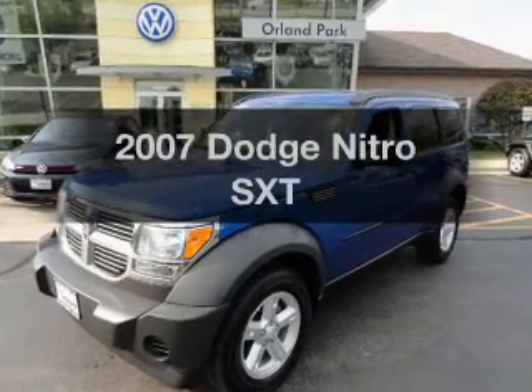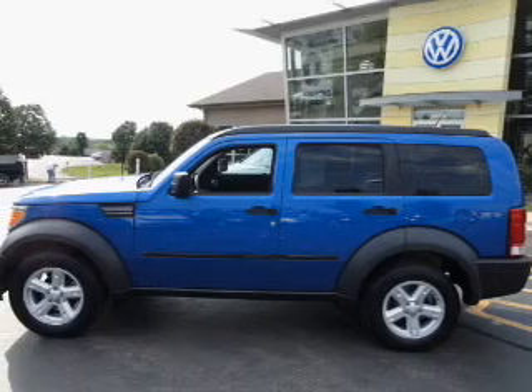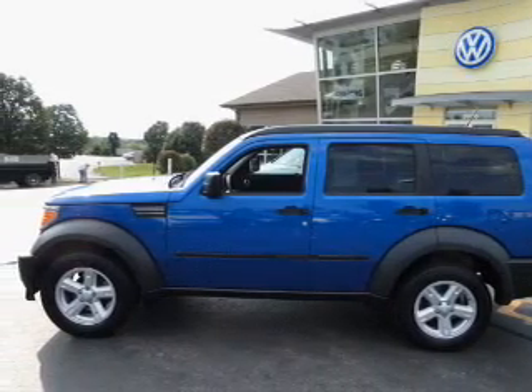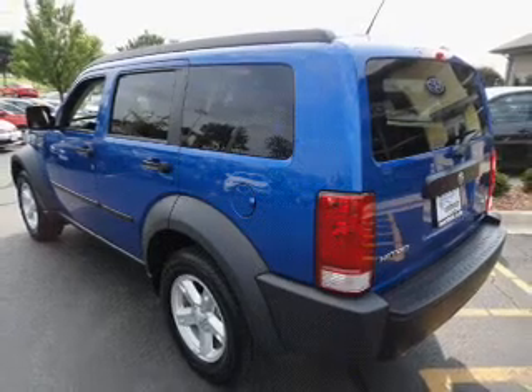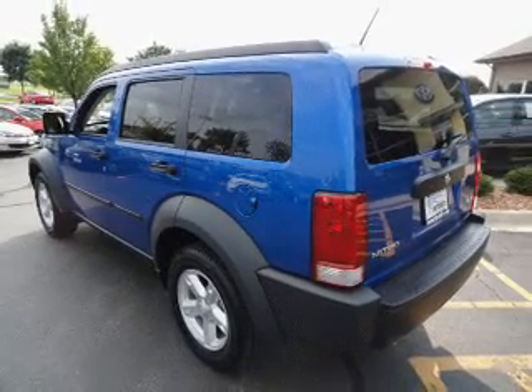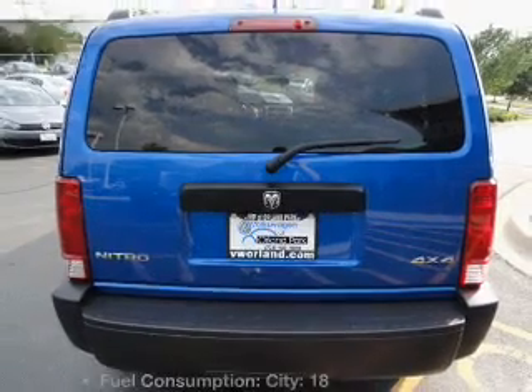Presenting the 2007 Dodge Nitro. If you're looking for an automobile with great attributes, look no further. With a reliable six-cylinder engine that responds smoothly to its automatic transmission. Premium wheels give a more luxurious look. Anti-lock brakes help you bring your vehicle to a safe stop.